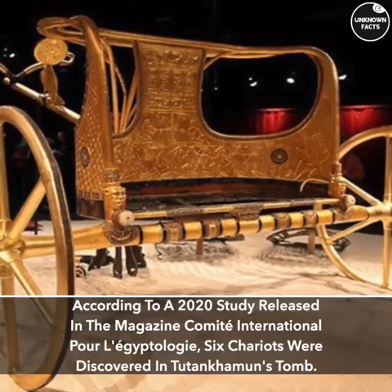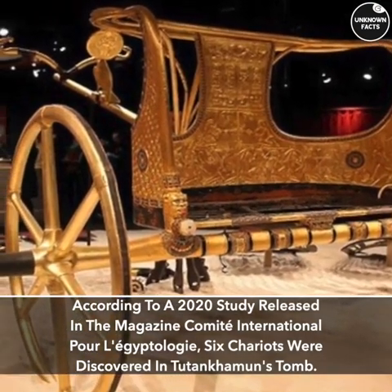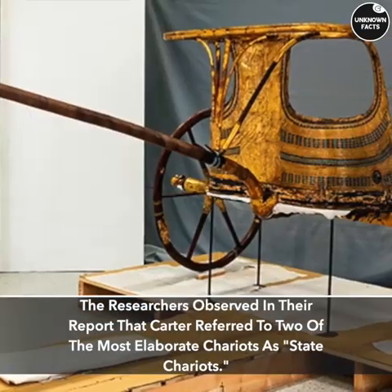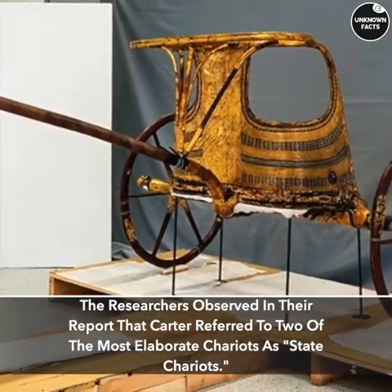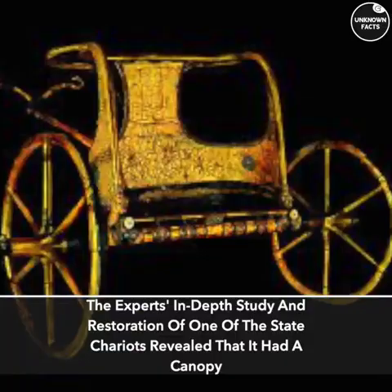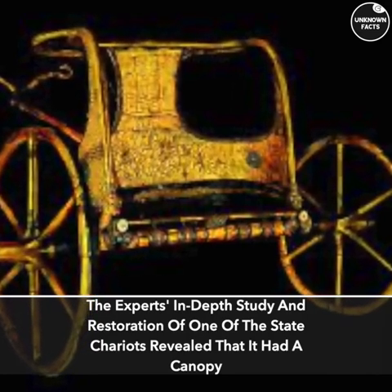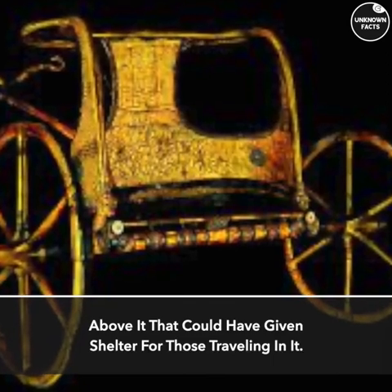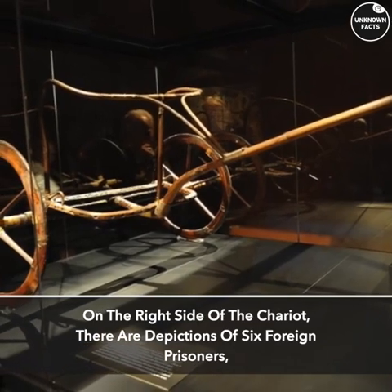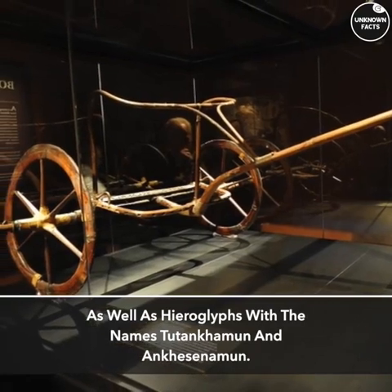Chariots. According to a 2020 study released in the magazine Comité International pour l'Égyptologie, six chariots were discovered in Tutankhamun's tomb. Researchers noted that Carter referred to two of the most elaborate chariots as state chariots. An in-depth study on the restoration of one state chariot revealed it had a canopy above it that could have provided shelter for those traveling in it. On the right side of the chariots there are depictions of six foreign prisoners, as well as hieroglyphs with the names Tutankhamun and Ankhesenamun.